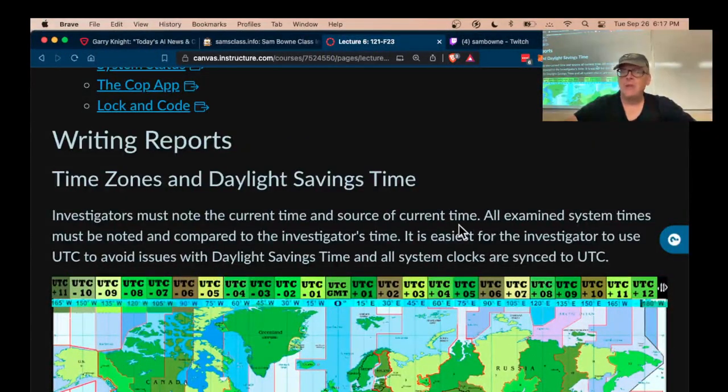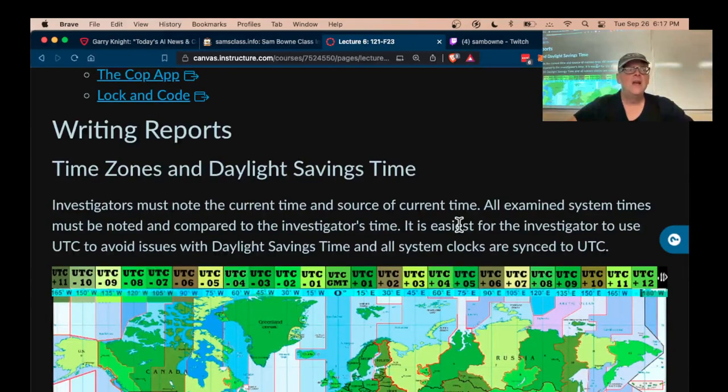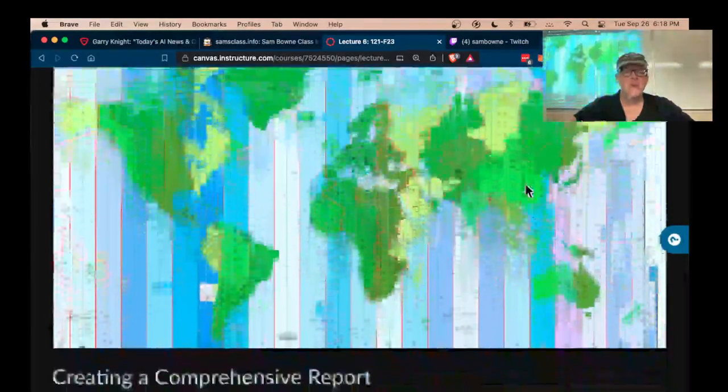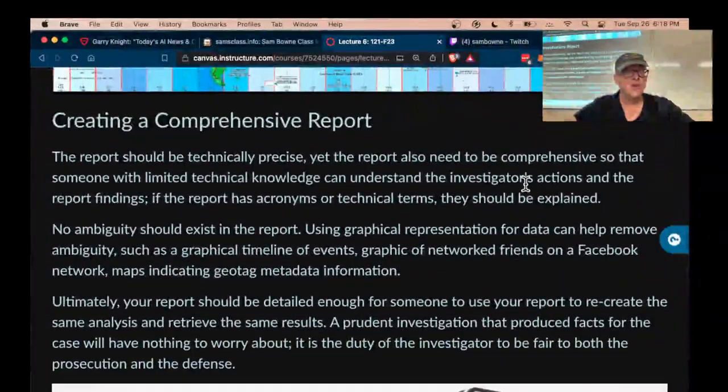Time zones are a big problem. If you travel any significant distance, and even if you cover a significant period of time because of daylight saving time, this is a huge problem for keeping track of exactly when things happened. For incident response, the best practice is to make sure everything is using UTC everywhere. But a lot of people use local time, and therefore you have to carefully synchronize things across the various service logs that you get.